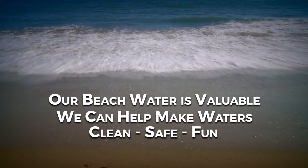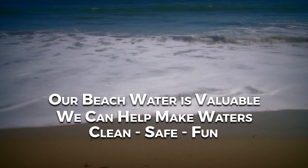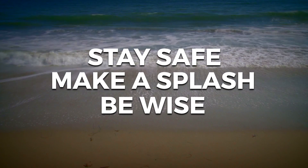Our beach water is valuable and so are you. Together we can help keep waters clean, safe, and fun. So stay safe, make a splash, and be wise about water quality conditions.